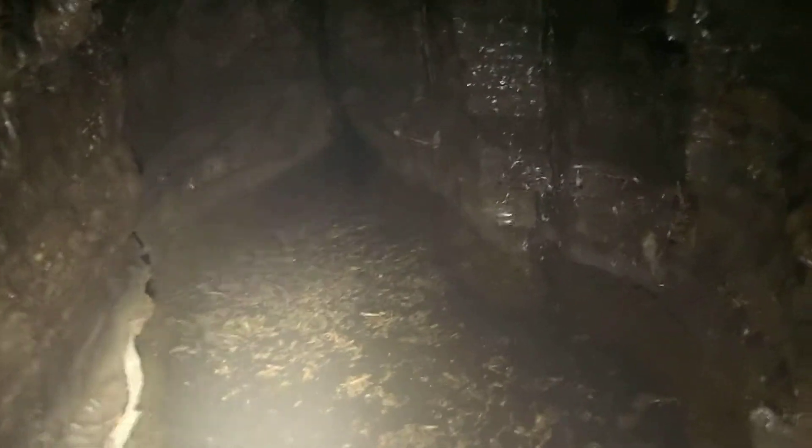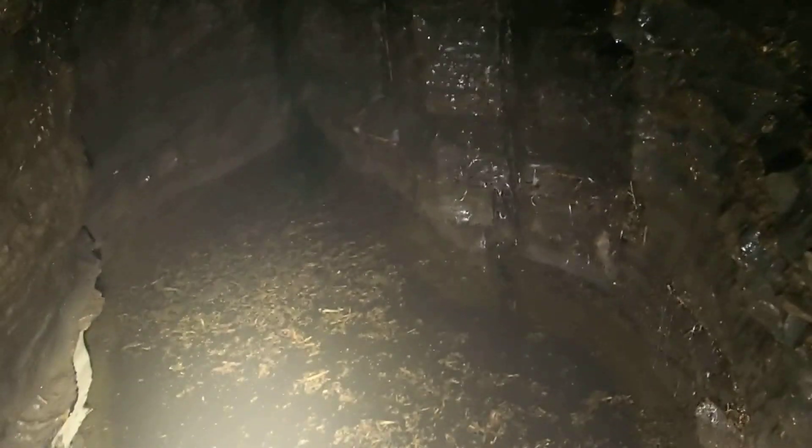Looks steep and it's maybe four or five feet wide and ten feet long. That's it.